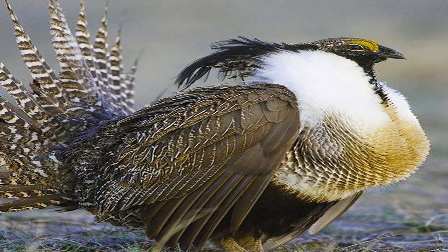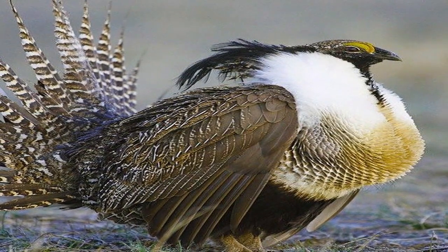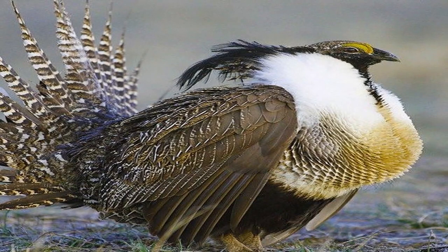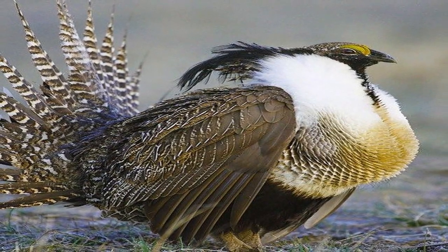In order for the grouse to digest vegetable food, it has a crop and gizzard. It eats stones to help break up food, and it also has a long intestine with a well-developed appendix, in which symbiotic bacteria digest cellulose.